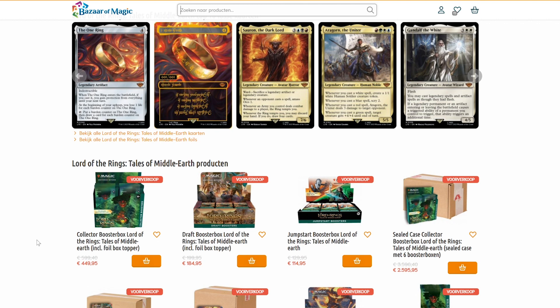Bazaar of Magic is a very big store and they are normally more expensive than the rest. When a normal collector booster box is 200 bucks, it's 299 here or whatever — they are normally really expensive compared to other European retailers, but they hold to that high price point and apparently it works because they've been around for a very long time.